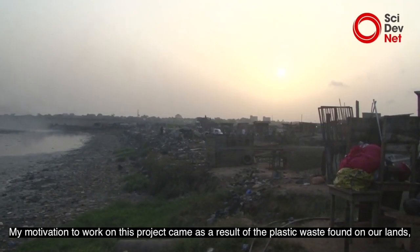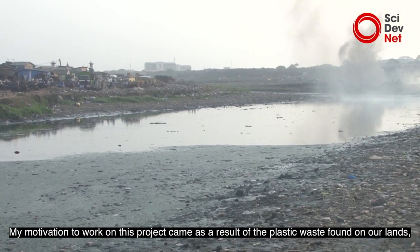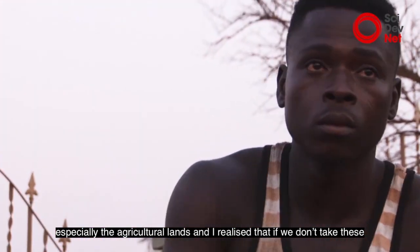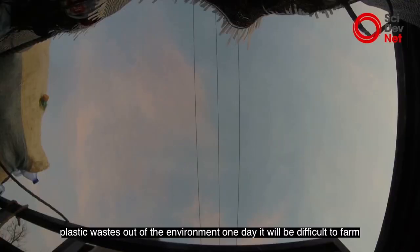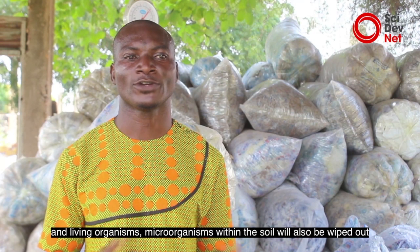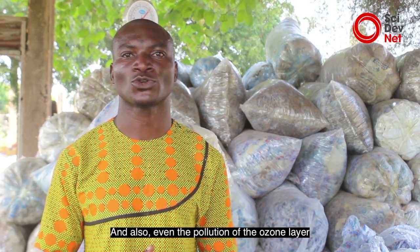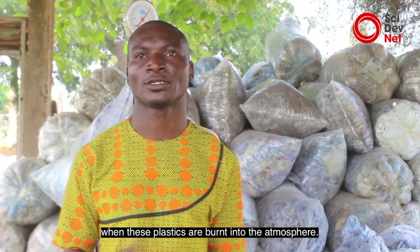My motivation to work on this project came as a result of the plastic waste found on our lands, especially the agricultural lands. I realized that if we don't take these plastic wastes out of the environment, one day it will be difficult to farm and microorganisms within the soil will also be wiped out because of the release of hydrocarbons, and also the pollution of the ozone layer when these plastics are burned into the atmosphere.